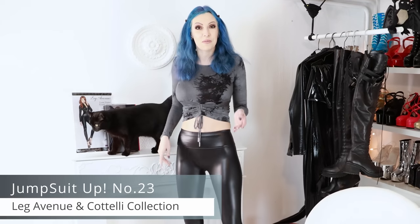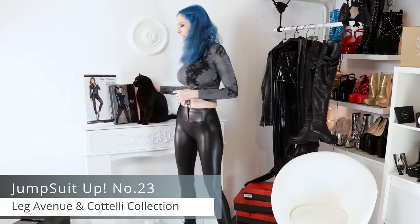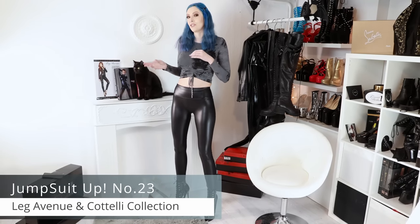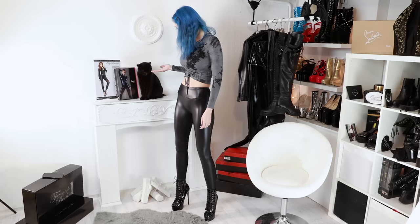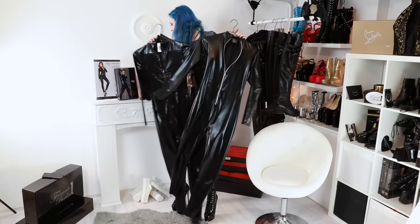Hey everyone, welcome to another jumpsuit-up video. Today I'm going to show you two black catsuits under 50 euro — we're going to look at what to get for a catsuit on a budget. Nono is here as well today, but I don't have any treats for her. Anyway, these are the catsuits.